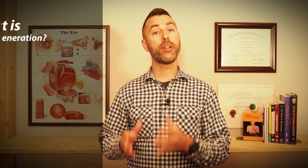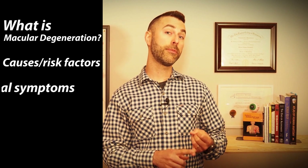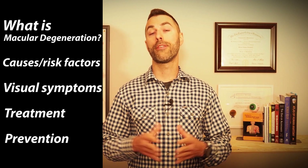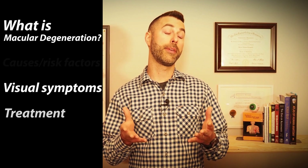In today's video I wanted to go over another eye condition that we always hear about, and that is macular degeneration. We'll go over what it is and how it occurs, visual symptoms to look out for, as well as how it's treated, and then we'll end by looking at whether or not there is anything you could do to avoid developing this sight-threatening eye condition. Let's jump right in.